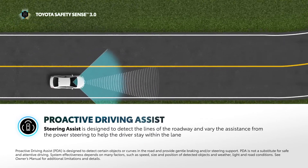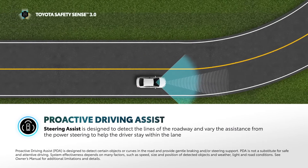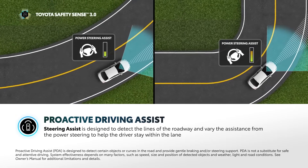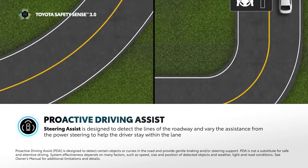Steering Assist is another feature of PDA and is designed to detect the lines of the roadway and vary the assistance from the power steering to help the driver stay within the lane. This feature does not actively steer the vehicle and is designed to operate at vehicle speeds between 5 to 80 miles per hour.